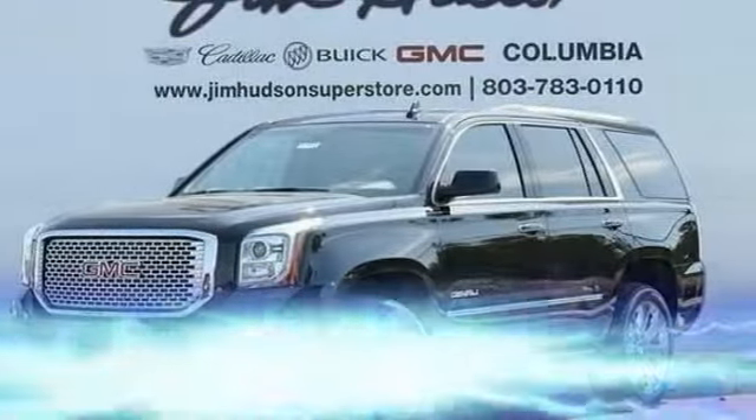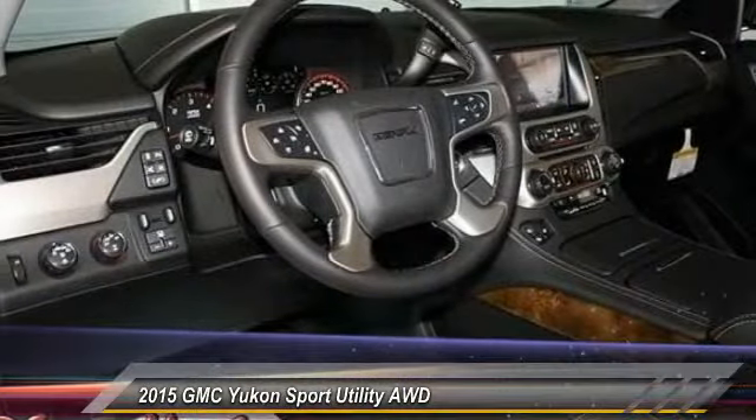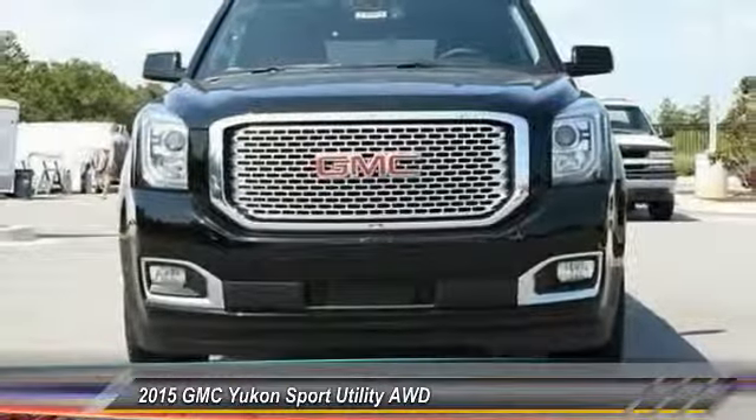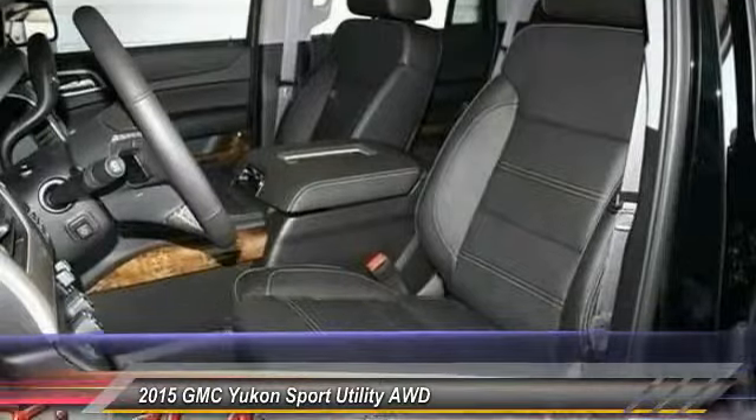The 2015 Yukon — peace of mind comes standard with GMC's 100,000 mile 5-year powertrain warranty and Yukon's 5-star frontal crash test rating.